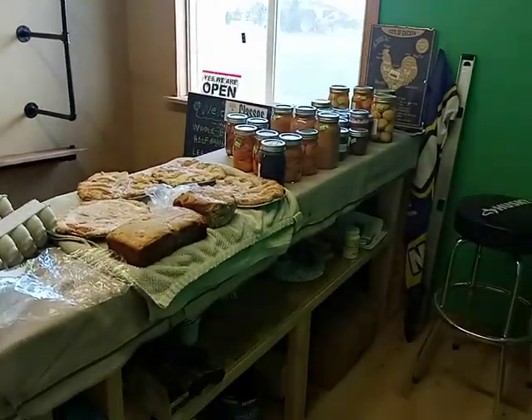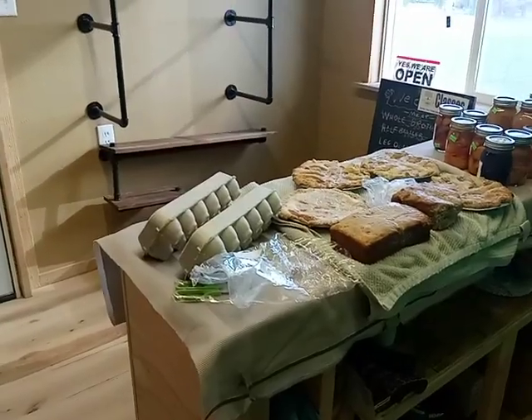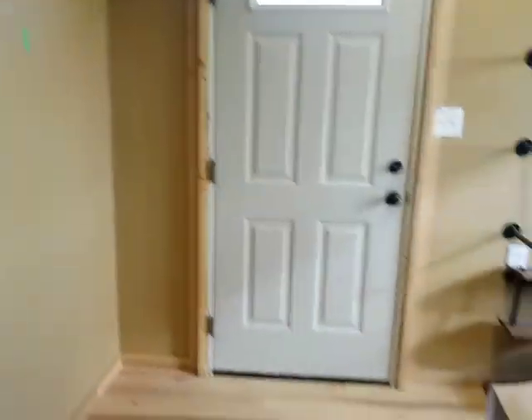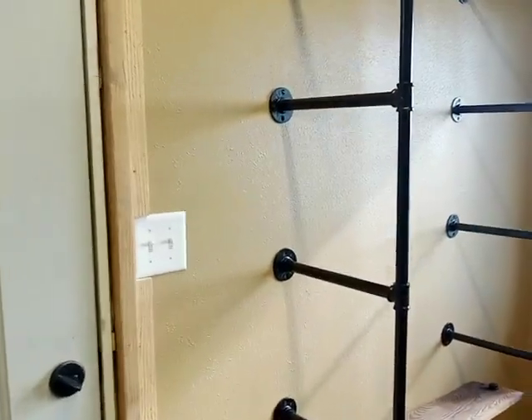Of course, don't forget about our chicken — we've got lots and lots of chicken. We're going to get some shelving maybe later tonight up on the walls. Thanks for being a part of this and helping us make this happen. Looking forward to seeing you.